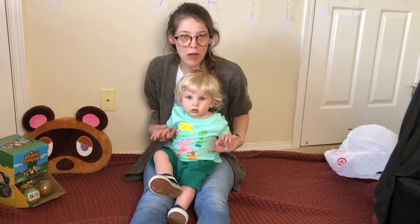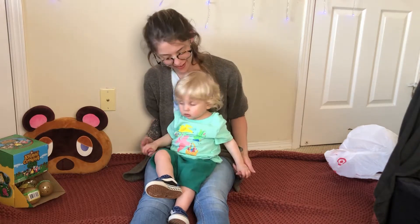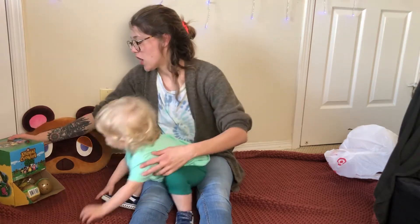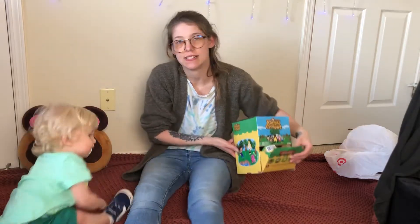Hi guys, and welcome back to my channel. This is my son Jasper. Jasper, say hi. So today we're hitting you guys with some Animal Crossing stuff.